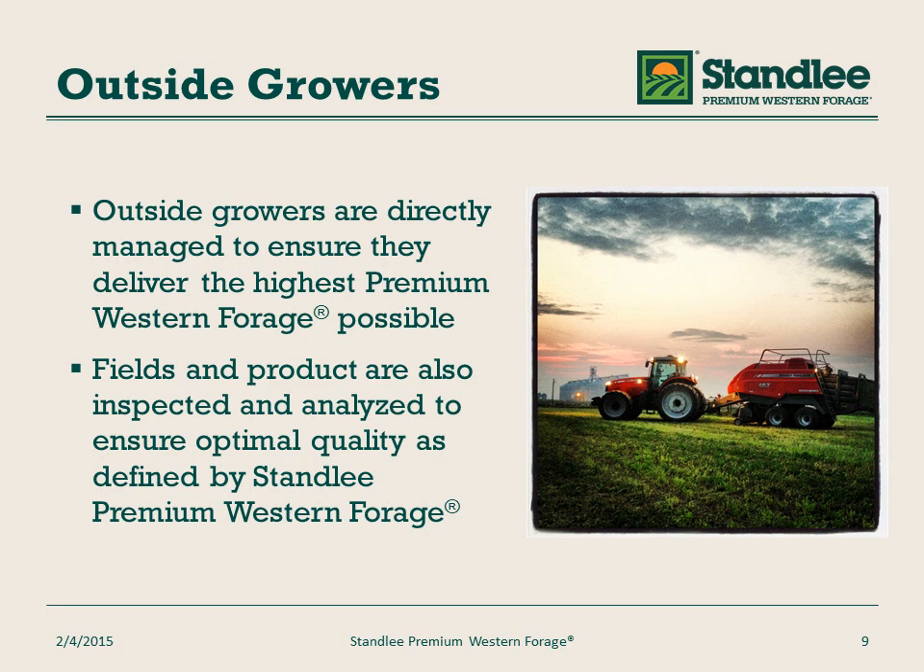While Stanley owns the majority of their farms, when we contract produce from other farms, we directly manage those farms so that we ensure the same high quality premium western forage. Fields and product are also inspected and analyzed to ensure this quality.